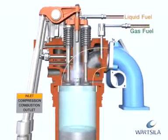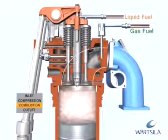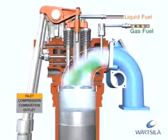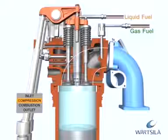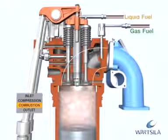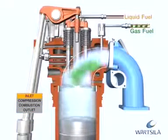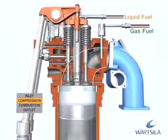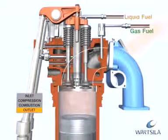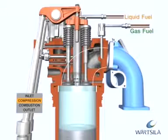The dual fuel engine utilizes a lean burn combustion process when operating on gas. The gas is mixed with air before the intake valves during the air intake period. After the compression phase, the gas-air mixture is ignited by a small amount of liquid pilot fuel. This pilot fuel is pressurized and fed into the cylinders by a small common rail system. Combustion is fast, and after the working phase, the exhaust gas valves open and the cylinder is emptied of exhaust gases. The inlet air valves open when the exhaust gas valves close and the process starts again.